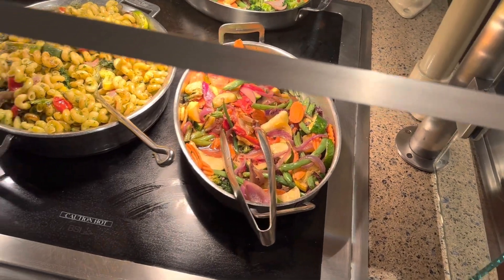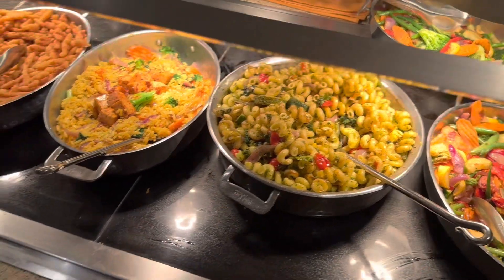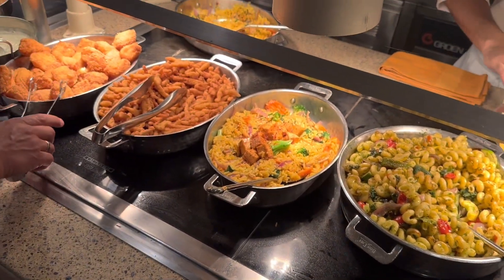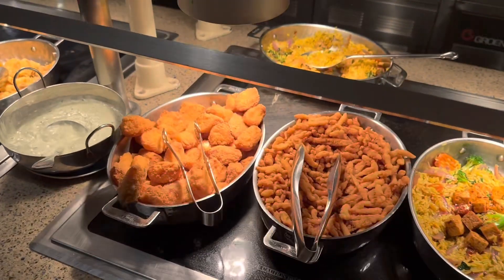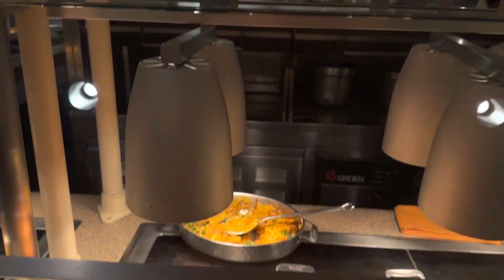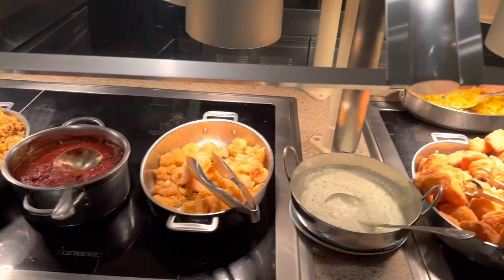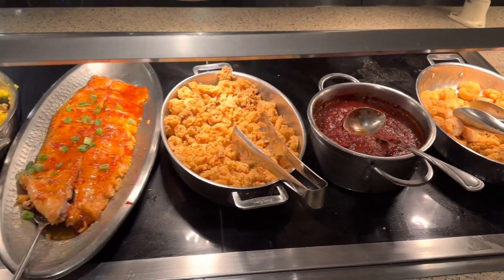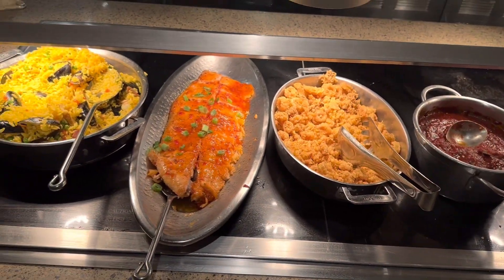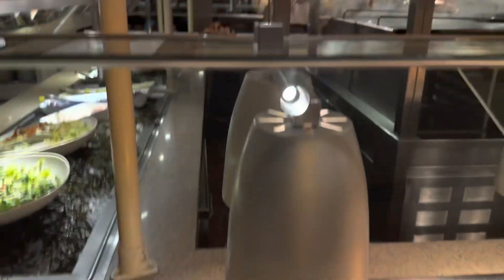Over on this side you have different mixed seasonal vegetables, pasta of the day, plant-based tofu, fried clam strips, and fried cod nuggets, some fried shrimp, tartar sauce, spicy marinara, fried calamari, and sustainable fish.